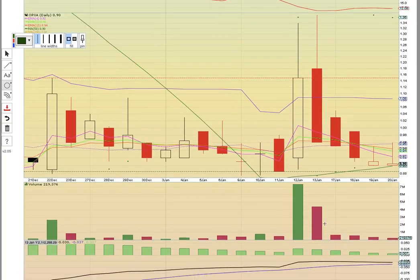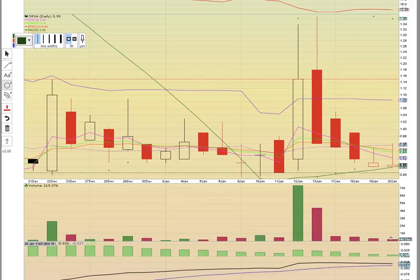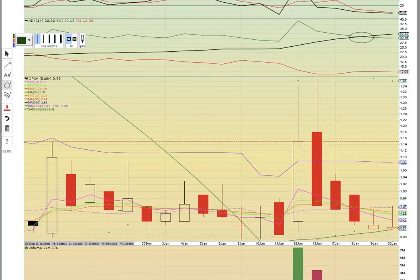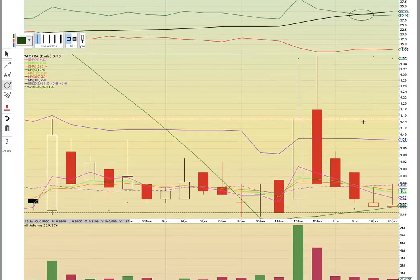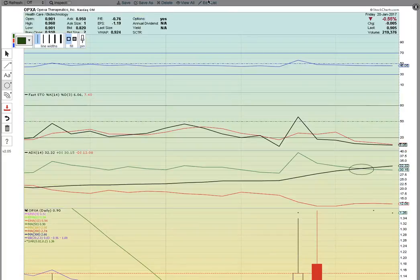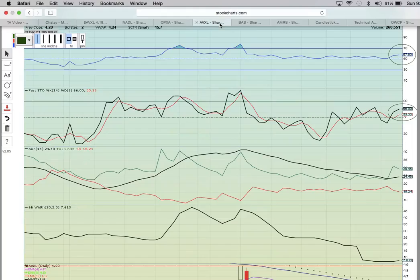Notice the declining volume pattern — basically interest has faded here. Sellers have tired, but it needs buyers to break through resistance. If it closes below the 50-day simple moving average, that will be a red flag. It needs to get back above the middle Bollinger Band. So far this is just a sideways trend. Until it breaks above 115 and turns that level into support, expect that trend to continue. Keep an eye on OPXA — we think that could be a bounce play.